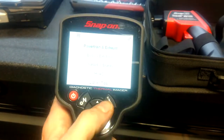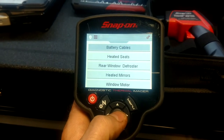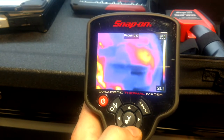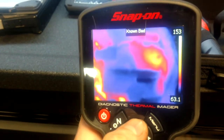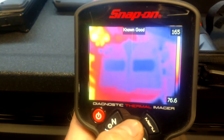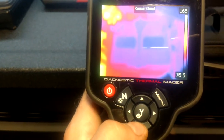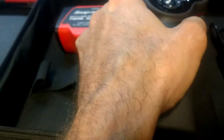It's got menu options to show you good and bad battery cables — known good, known bad. You can obviously see one getting hot and one nice and cool. You can snap pictures with it too. Great tool — check it out if you guys haven't seen it.